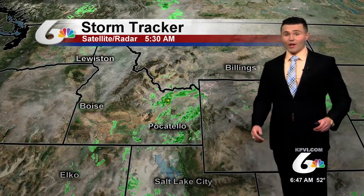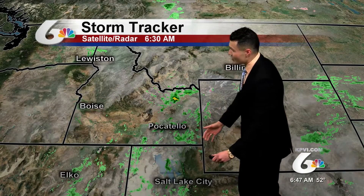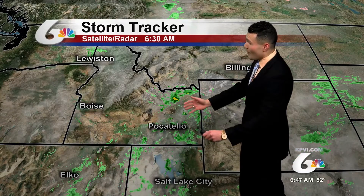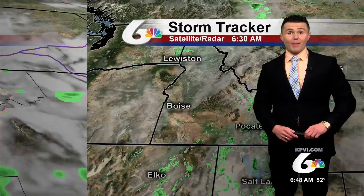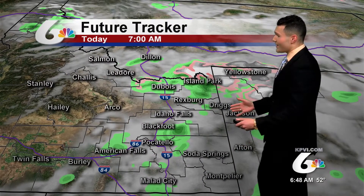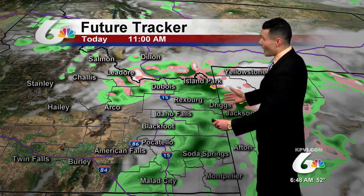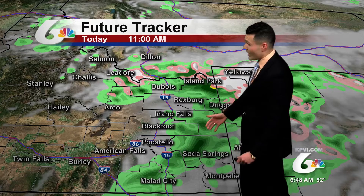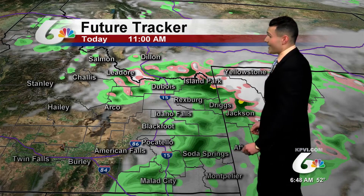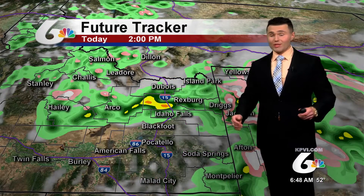StormTracker satellite and radar is showing the widespread moisture out there moving eastward, but we do have an area of low pressure to our south. As that tracks eastward it will wrap around more moisture in a counterclockwise flow into our area by about this afternoon, and you'll see that once I put the future tracker in motion. At 7 o'clock this morning, most of the moisture shifts eastward across the Idaho-Wyoming border, with heavier downpours likely across Soda Springs and Malad City during the later half of the morning, but most of the moisture does build into the Snake River Plain.